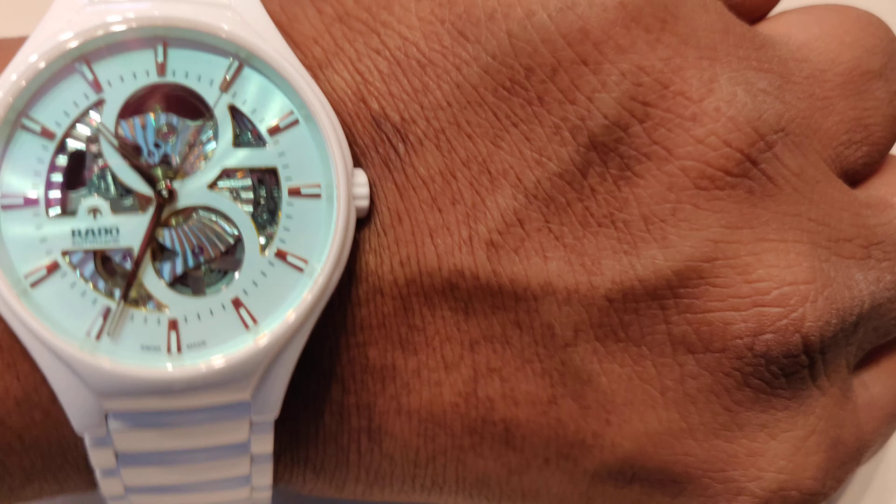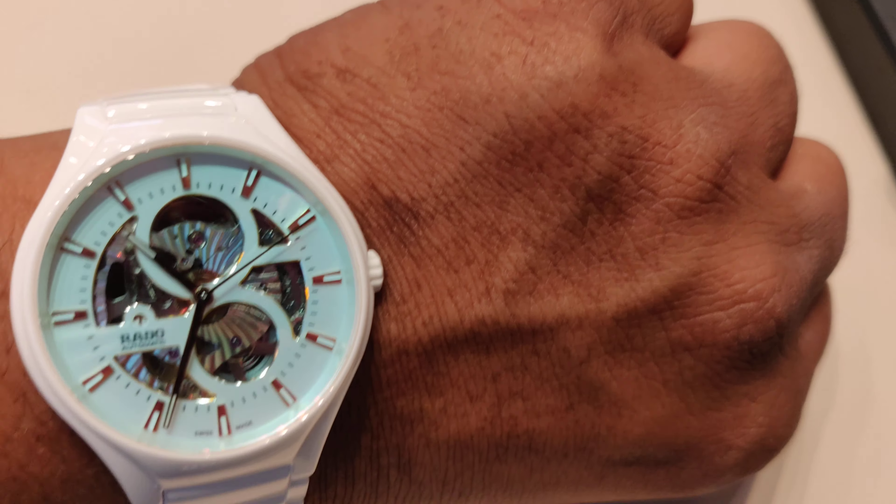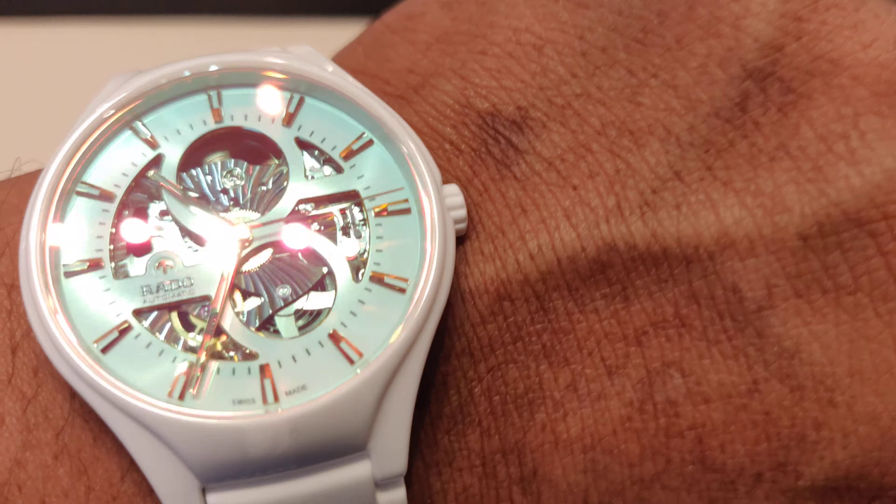The dial size is 40 millimeters. It's a unisex watch — anybody can wear it. It comes with a 5-year international warranty.